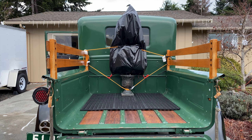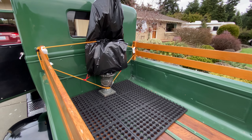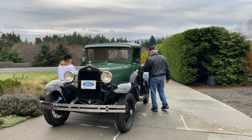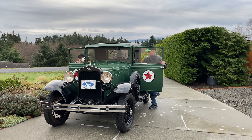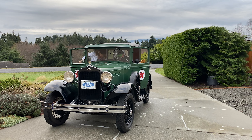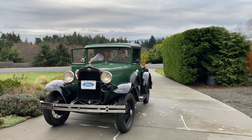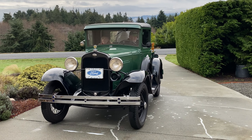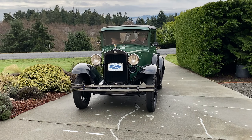I think I have it fairly secured there in the back of the Model A. The bungee should do the trick. Hopefully it's not crushing the tree too much. Let's go make this delivery.